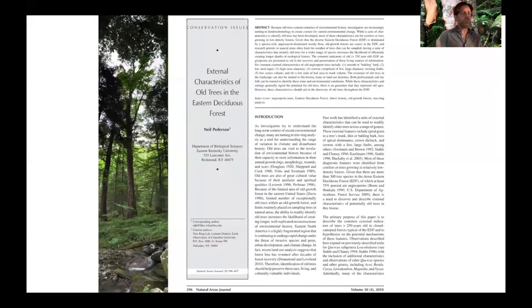There are a few other traits. If you just Google 'external characteristics of old trees,' this paper will pop up. You can download it — it's written for everyone. Those are the basics.